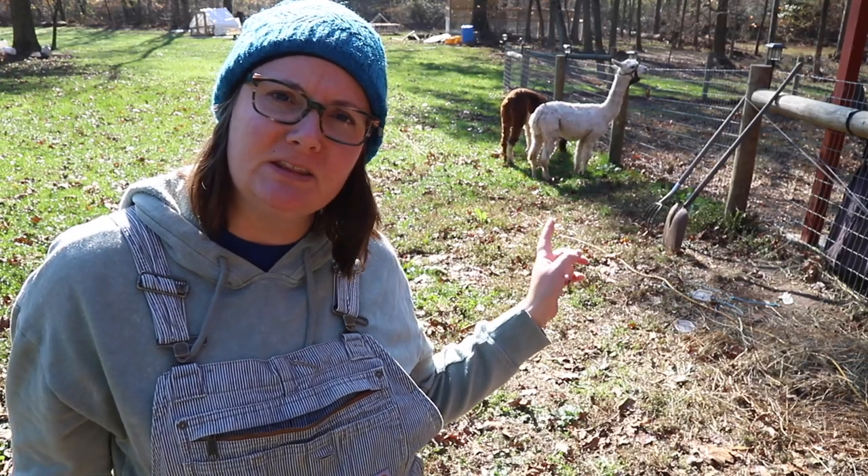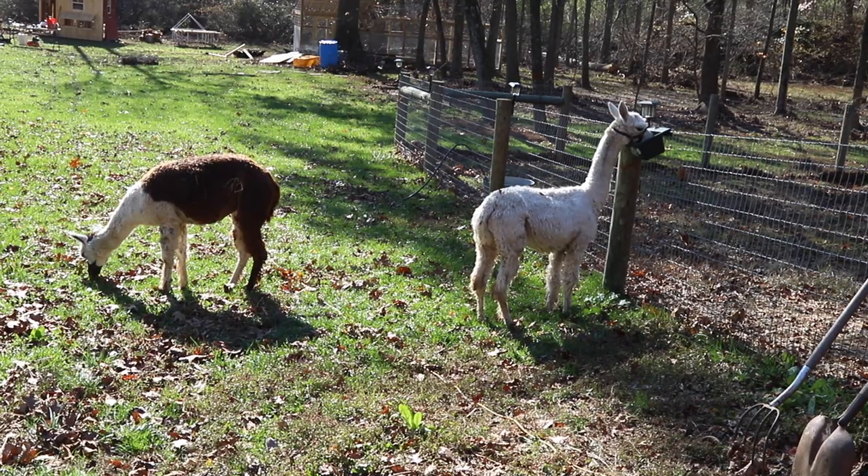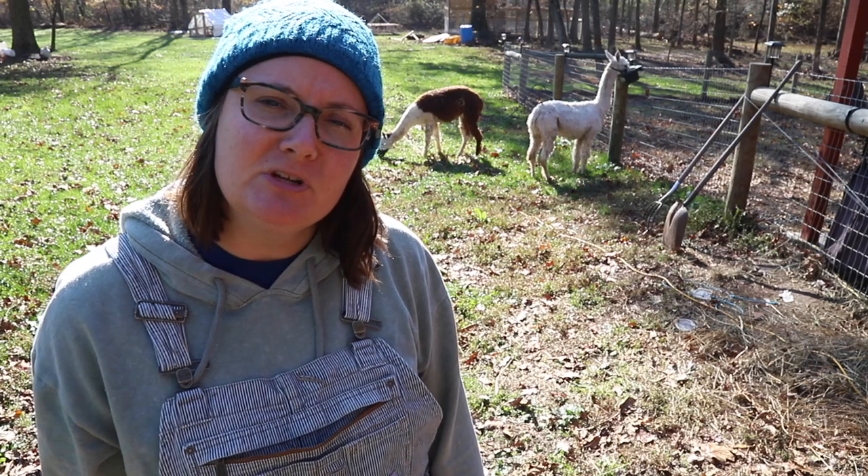Step one: I want to get these alpacas out and let them graze in the grass here while I clean up the barn. They haven't been out in a while and the grass out here is still looking pretty nice, so let them enjoy this.